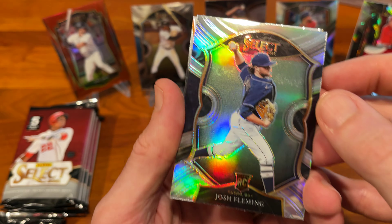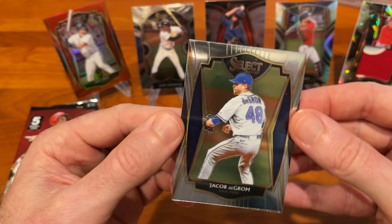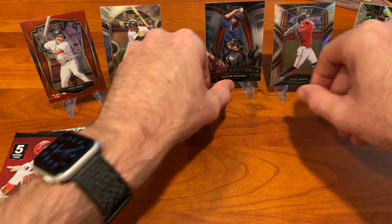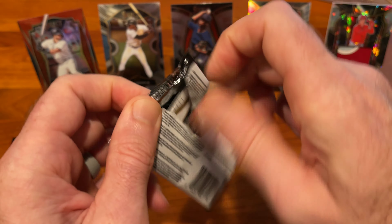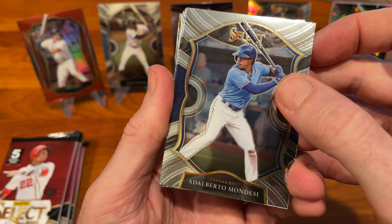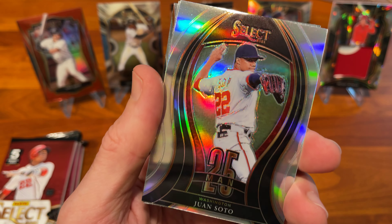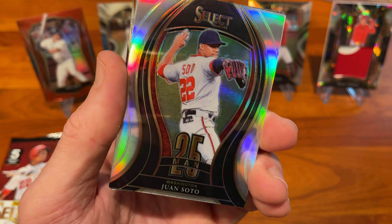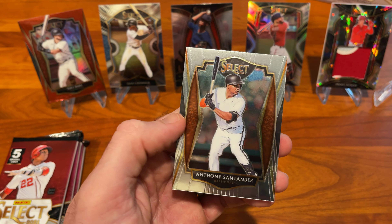Another spacer, Josh Fleming Silver rookie, and Jacob deGrom. The Moniak was our first Relic, still looking for our first auto. Alberto Mondesi, Starling Marte, Juan Soto Silver — that's a good-looking card — Dustin May, and Anthony Santander.